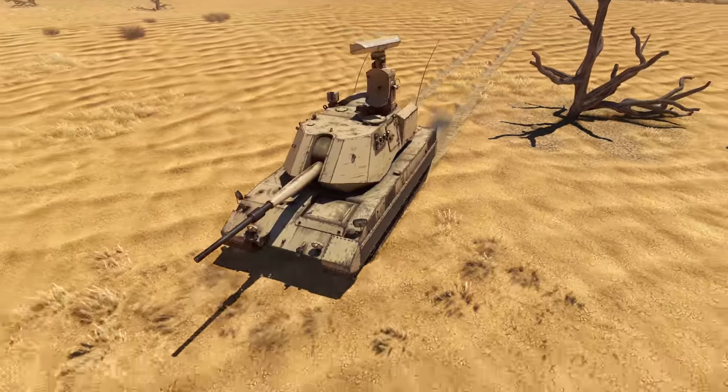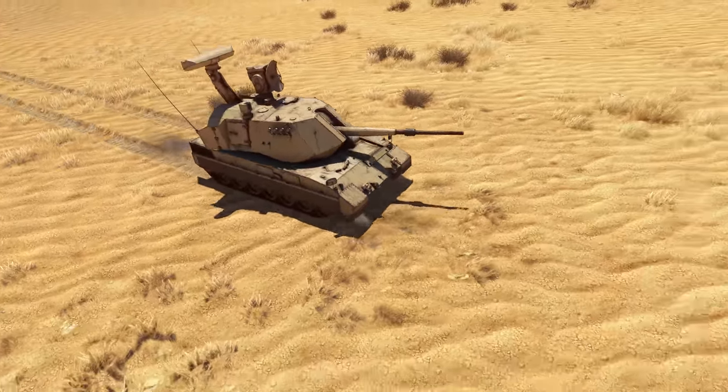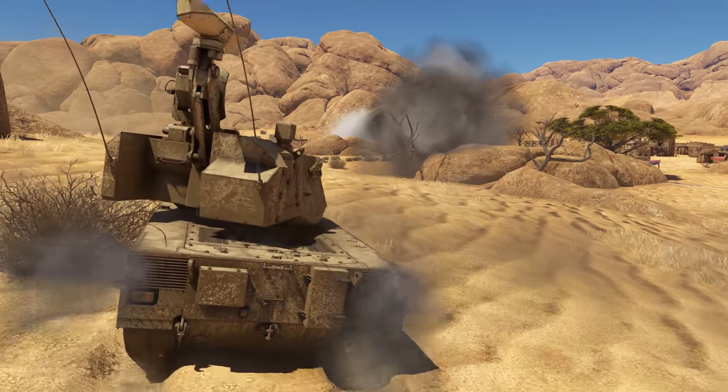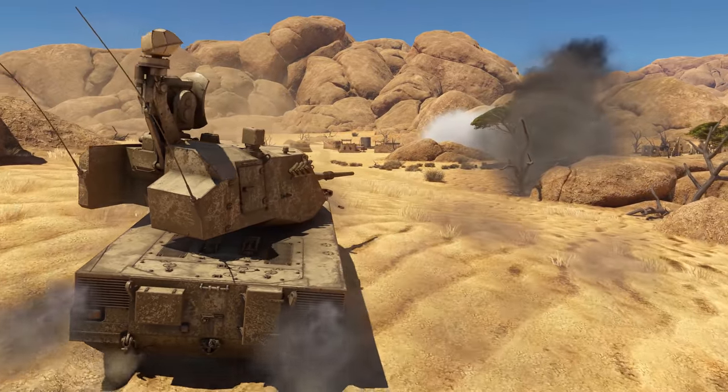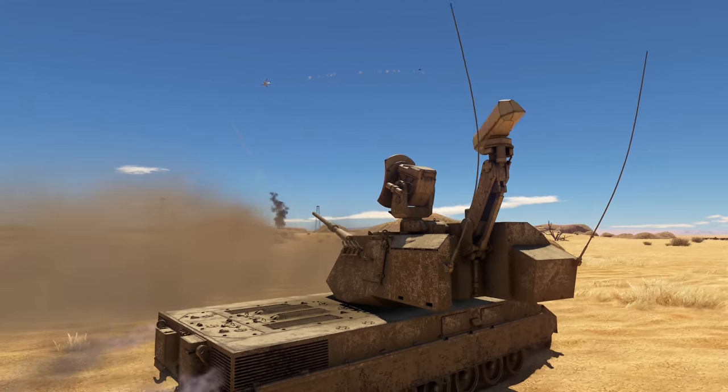The Automatic is a menacing AA tank that works miracles in capable hands. If you've got what it takes, not only will you put all 12 of the APFSDS shells to good use, but you'll keep the skies clear for your team as well.